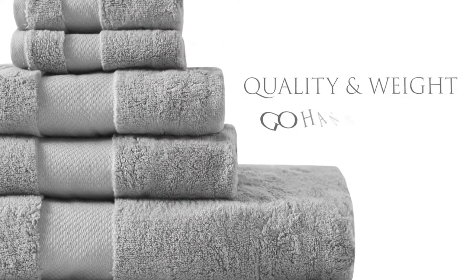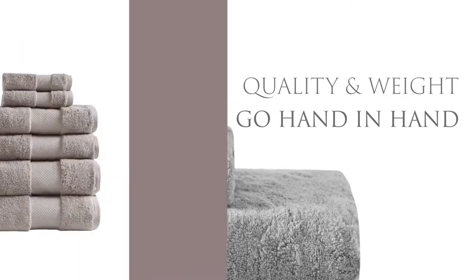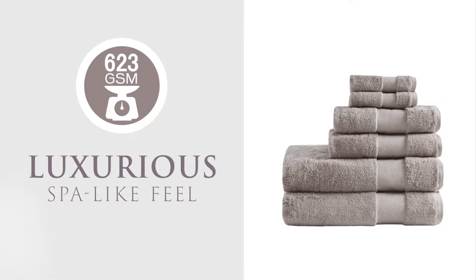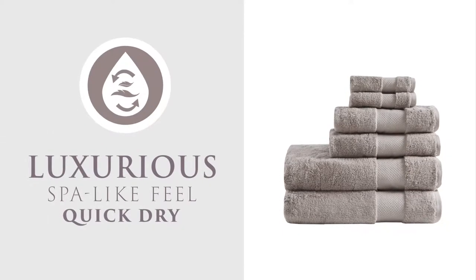When it comes to towels, quality and weight go hand in hand. Each towel is 623 grams per square meter for a luxurious spa-like feel, yet is lightweight enough to dry quickly.